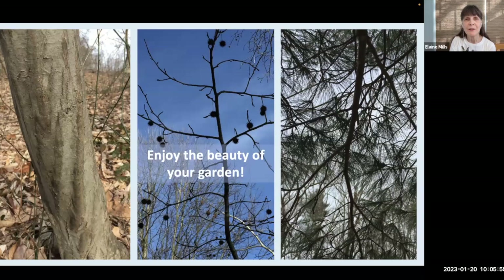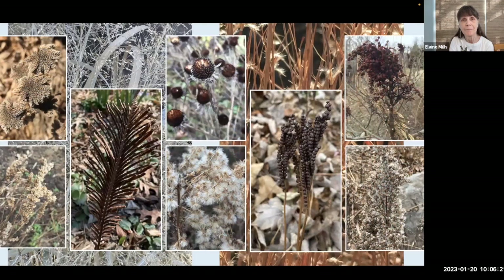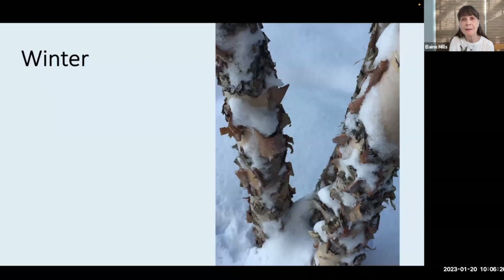Before we get into the tasks, I just wanted to take a moment to remind you to enjoy the beauty of your garden through the season. Even in this quiet wintertime, there are beautiful things to see: the texture of bark, the texture of evergreen foliage, silhouettes of trees, seed heads, the fertile fronds of ferns, and the effects of ice and snow.